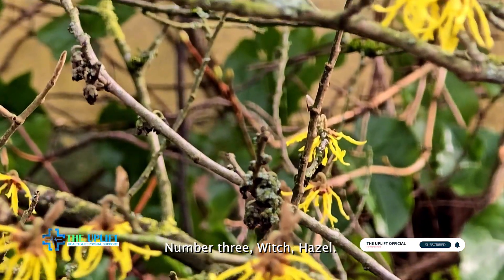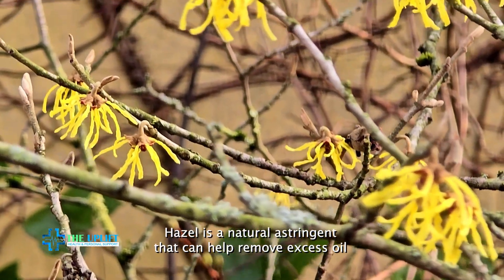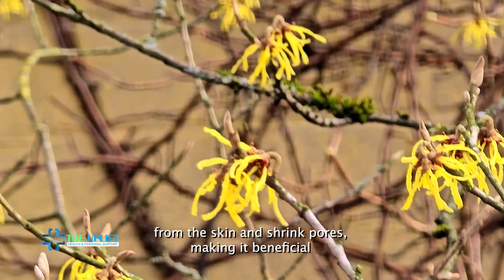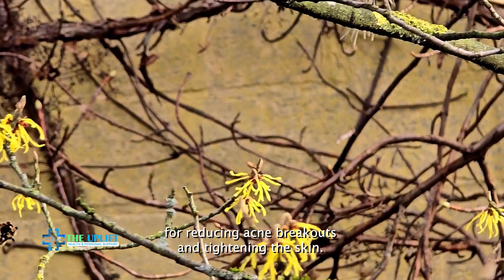Number three: witch hazel. Witch hazel is a natural astringent that can help remove excess oil from the skin and shrink pores, making it beneficial for reducing acne breakouts and tightening the skin.